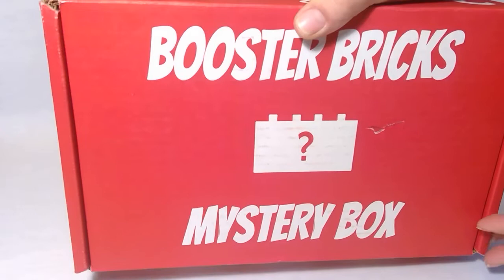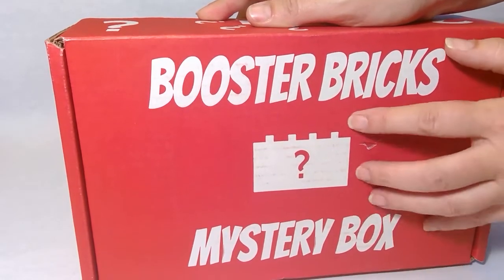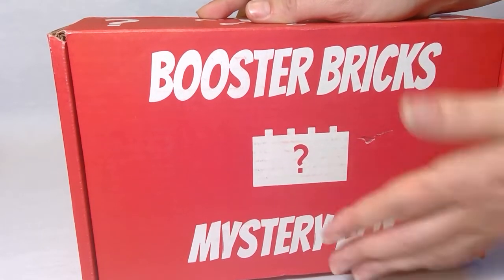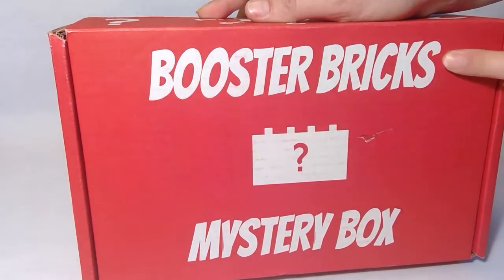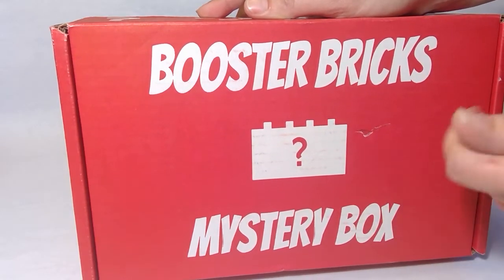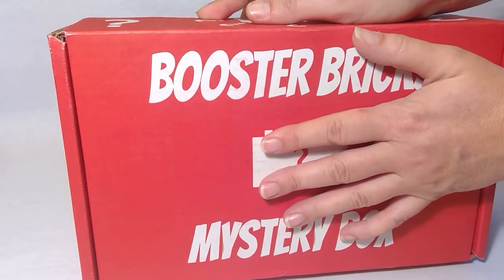Hello Lego Builders! Today we are going to open a Booster Bricks mystery box. This is one of the prize options you can win from participating in their different challenges, both from the challenge box and their daily challenges through their Facebook groups. This is my very first mystery box, and so I'm really excited to see what's inside.